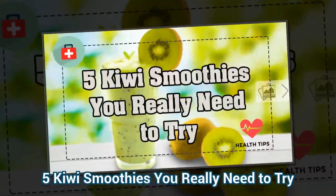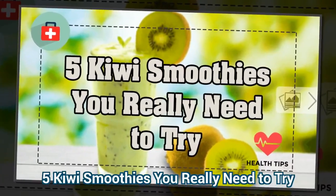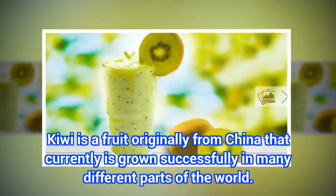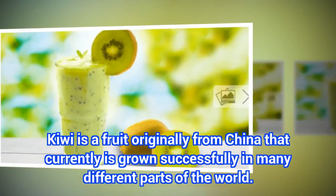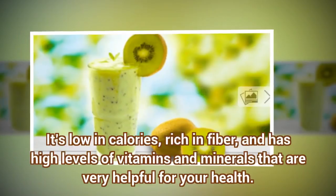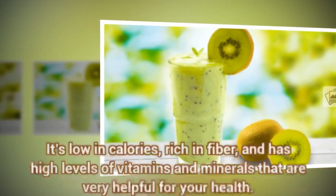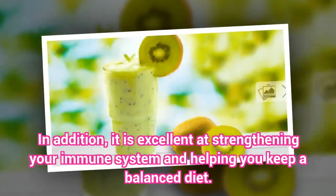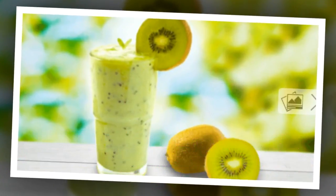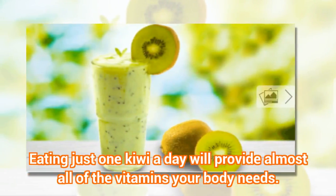5 Kiwi Smoothies You Really Need To Try. Kiwi is a fruit originally from China that currently is grown successfully in many different parts of the world. It's low in calories, rich in fiber, and has high levels of vitamins and minerals that are very helpful for your health. In addition, it is excellent at strengthening your immune system and helping you keep a balanced diet. Eating just one kiwi a day will provide almost all of the vitamins your body needs.